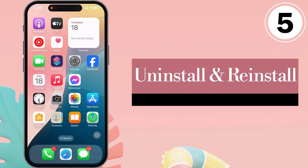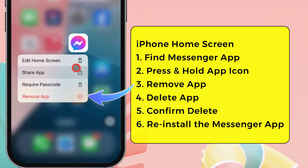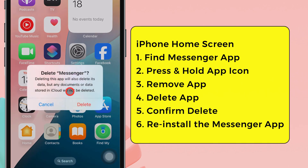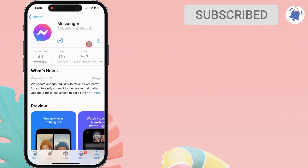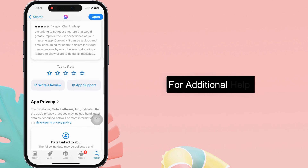Uninstall and reinstall the Messenger app. Head to the iPhone home screen and find the Messenger app. Press and hold the Messenger app icon until you see the drop-down options. Tap on the Remove App option. A pop-up may say Delete or Remove the app from the home screen — select the Delete App option. Again, the pop-up appears; select Delete to confirm. Then, reinstall the Messenger app from the App Store following the same steps as in the previous solution. If the issue persists, please get in touch with Facebook support for additional help.